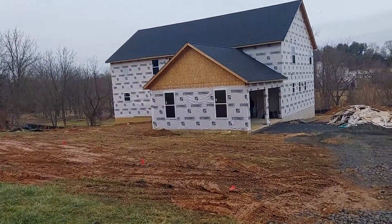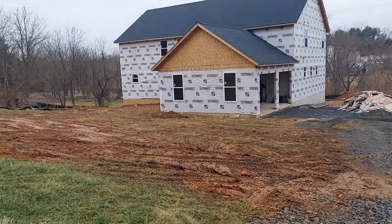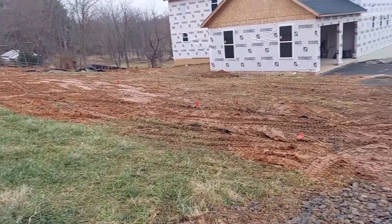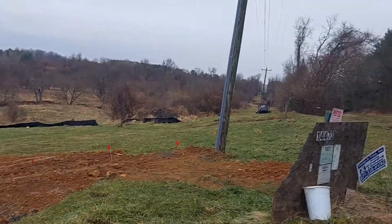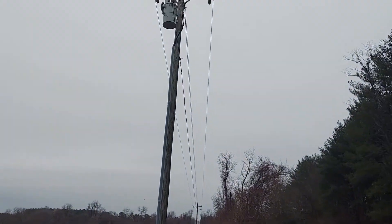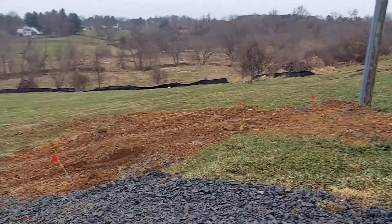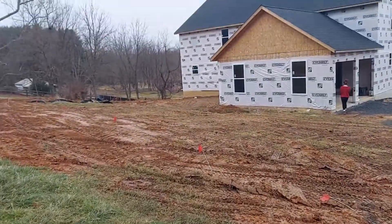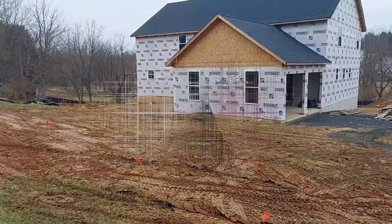Happy new year! It's January 1st, 2021 and we have power run right through here from the power pool underneath the driveway and over to the side of the house where the meter is. We are at the house today.